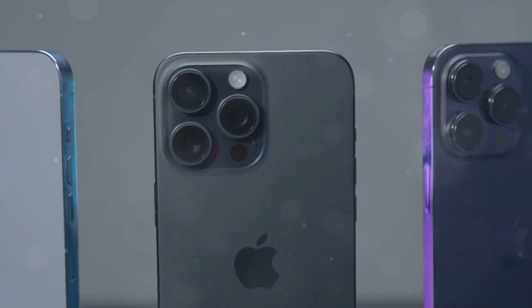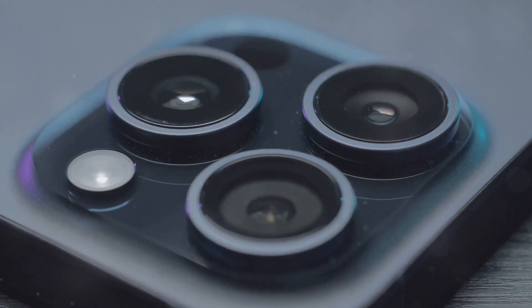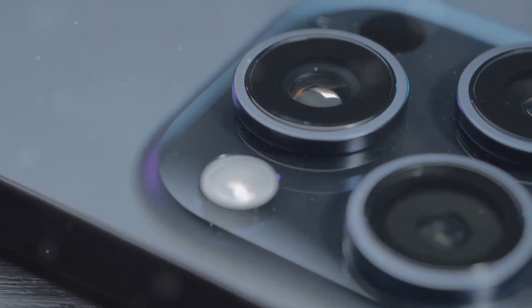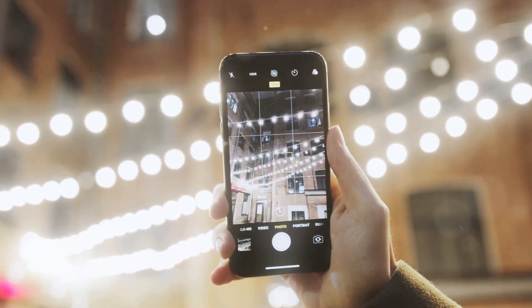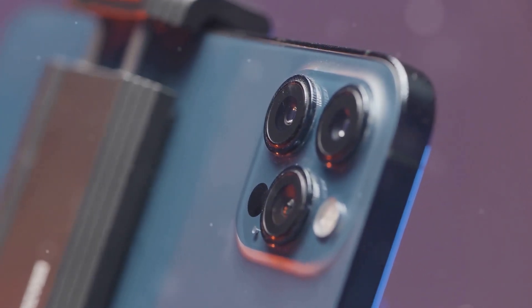Apple has once again raised the bar for smartphone photography with the iPhone 16 Pro's camera system. The triple-lens setup includes a 48-megapixel main sensor, a 12-megapixel ultrawide lens, and a 12-megapixel telephoto lens with 3x optical zoom. One standout feature is its improved low-light performance — the larger sensor and wider aperture capture more light, resulting in brighter photos in challenging conditions. The new macro mode also captures detailed close-ups of tiny objects.